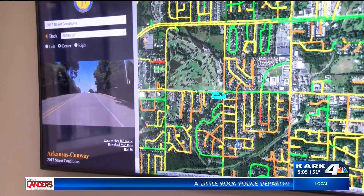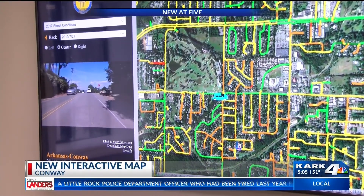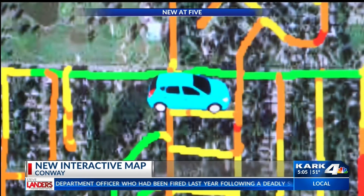The city of Conway says that citizens are hungry for information, especially when it comes to their tax dollars being spent, which is why coming 2020 the pavement management program will now include an online interactive map. The map that users click on will show the desired street, watch in real time the video footage of the road being scanned, and then the overall rating condition of that street.